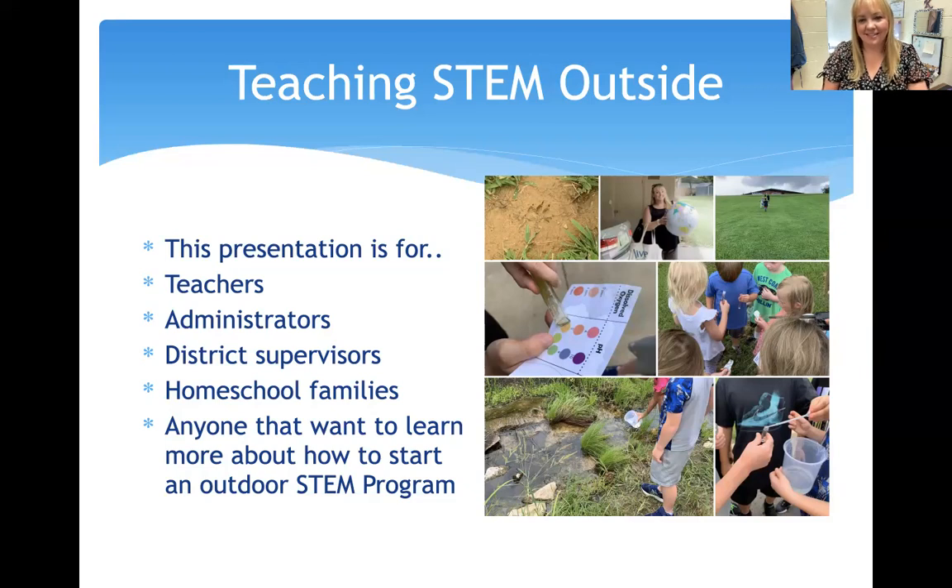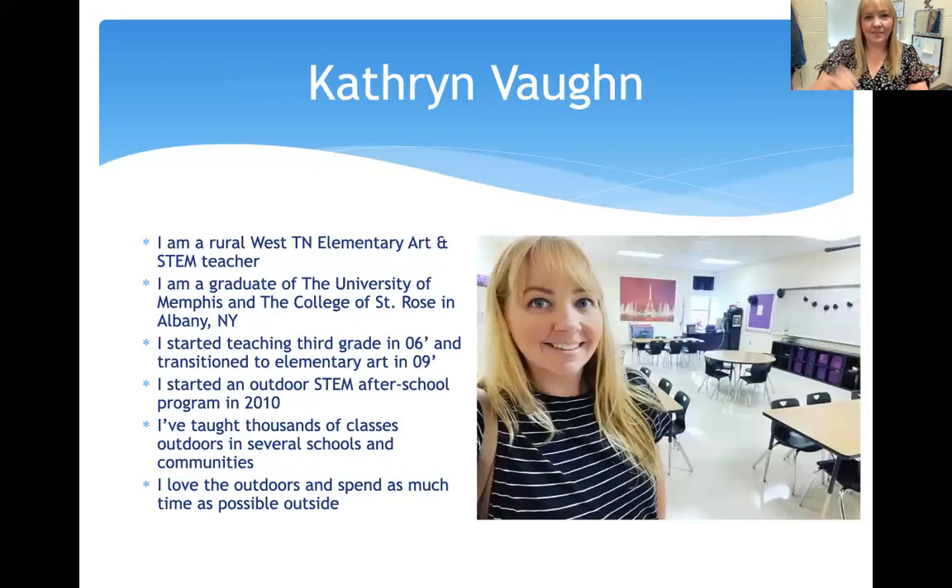Over here you can see some photos. I love teaching outdoors — it's a collection of things we've done over the last decade. I'm Katherine Vaughn, a rural West Tennessee elementary art and STEM teacher from Tipton County. I'm a graduate of the University of Memphis and received my master's at the College of St. Rose in Albany, New York. I started teaching third grade in 2006 and transitioned to elementary art in 2009. I started the outdoor STEM after-school program back in 2010 and have received over 400 hours of STEM professional development over the last decade.